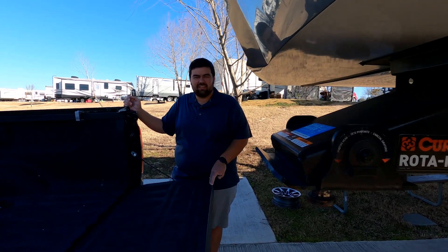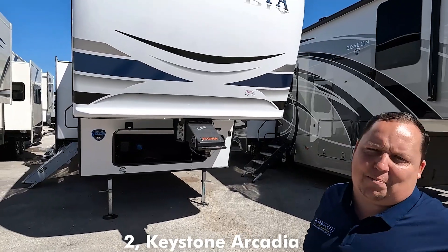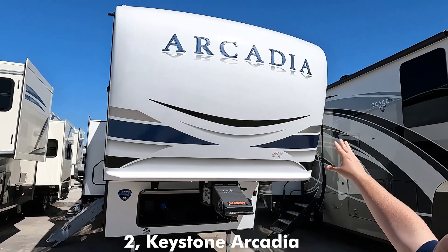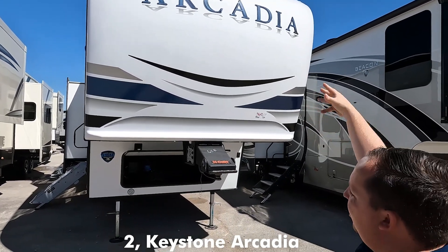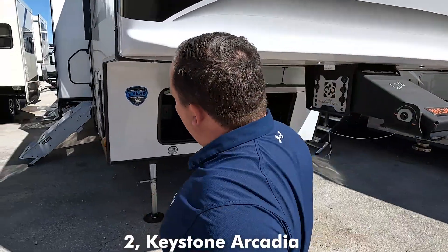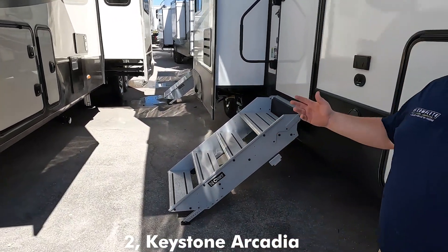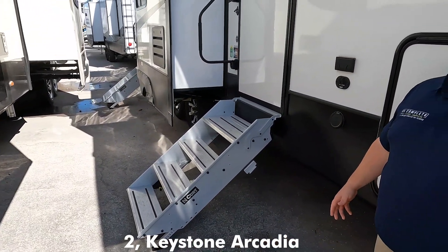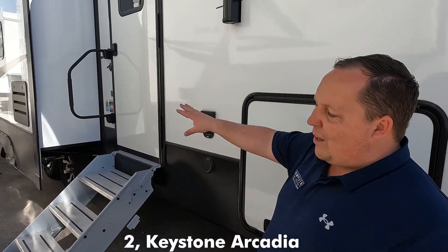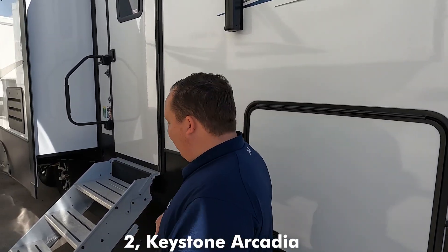The Arcadia is Keystone's newest fifth wheel brand and it is taking the industry by storm because of the interior looks. Right up front we have a nice painted fiberglass front cap — Arcadia looks great, it is great. We also have a Curt pin box right here. Coming down the side, they use Curt everything: Curt suspension, Curt solid steps. Curt really is one of the best makers of aftermarket accessories for RVs. There's a little outside kitchen and a little bit of storage, but let's hop inside.